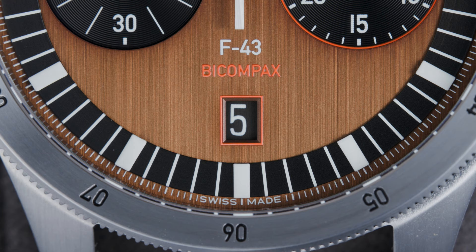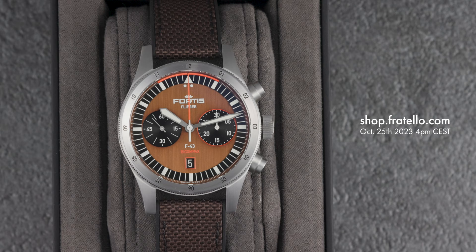The date can be found at 6 o'clock, surrounded by an orange frame. This watch will be available in our webshop starting October 25th, and will have a retail price of €2,980 before taxes.